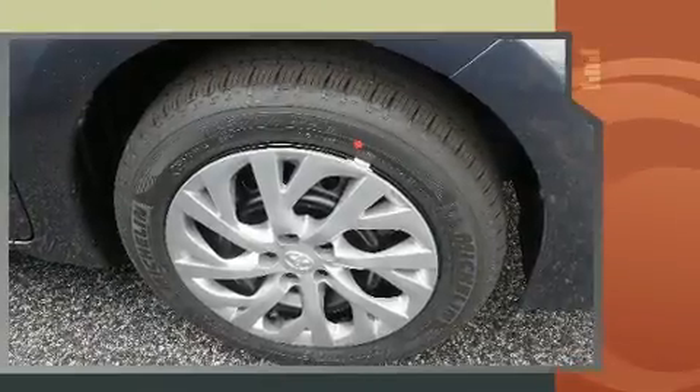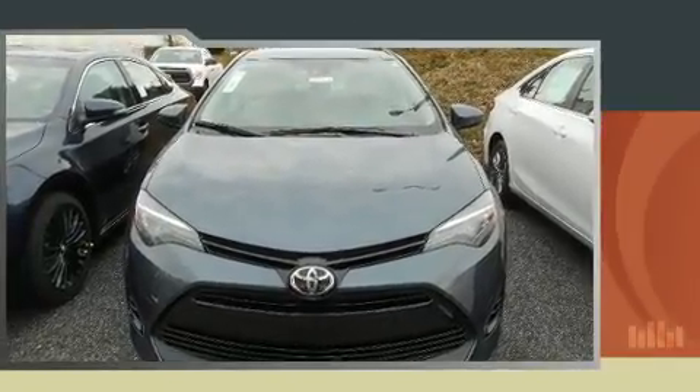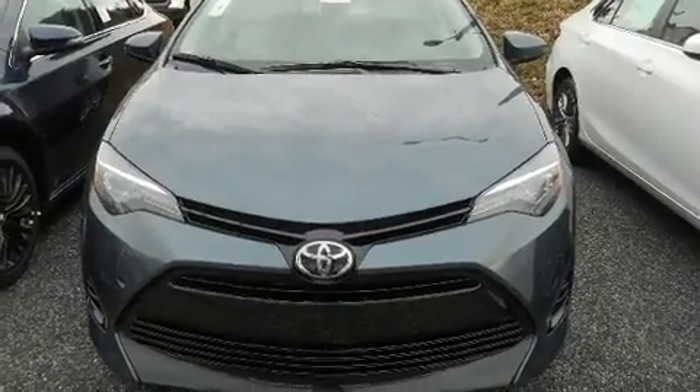This model accommodates five passengers comfortably and provides features such as delay off headlights, one-touch window functionality, a trip computer, an outside temperature display, heated door mirrors, and lane departure warning.